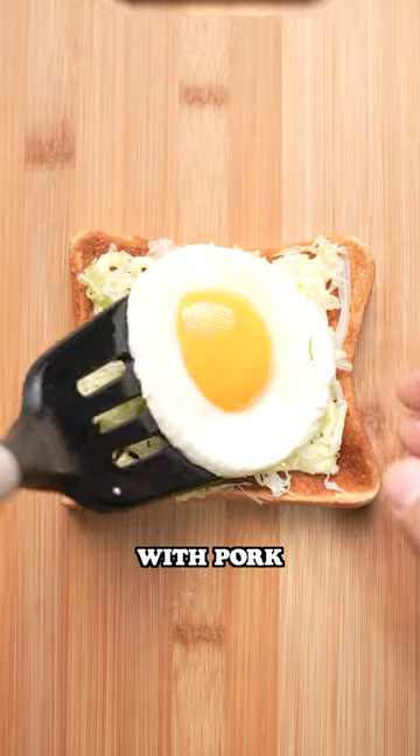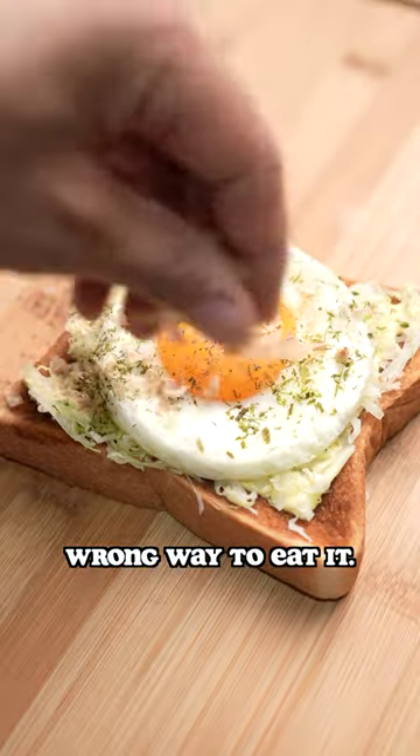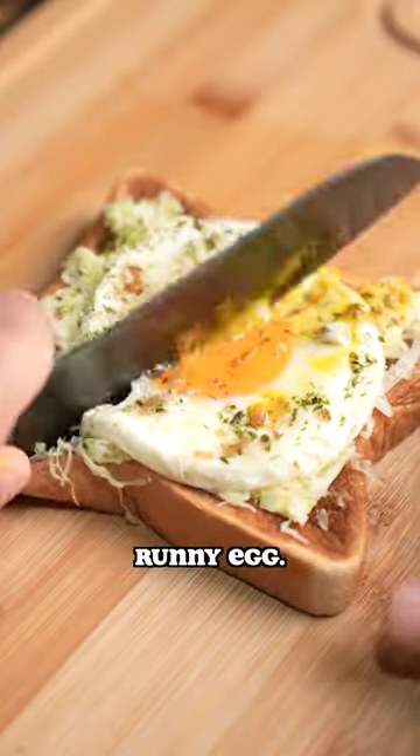Some people eat theirs with pork or kimchi — there's really no wrong way to eat it. Take a look at that perfectly golden runny egg.